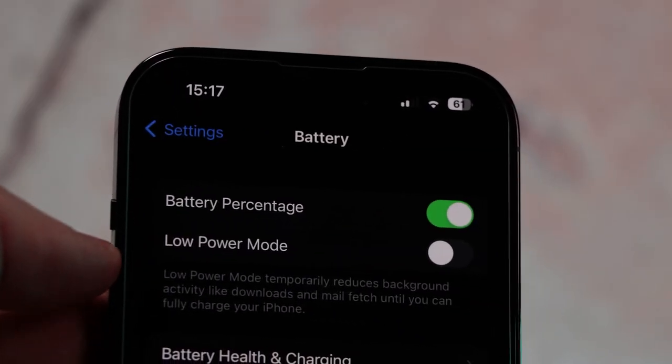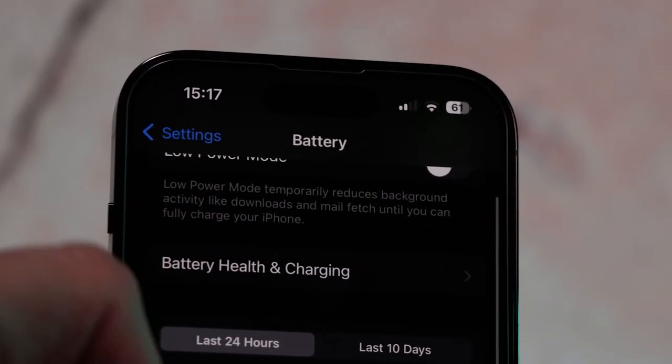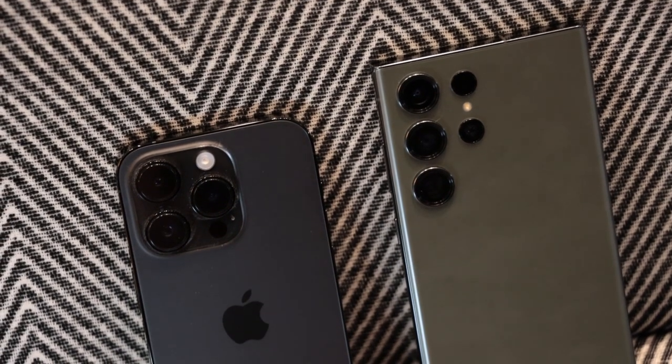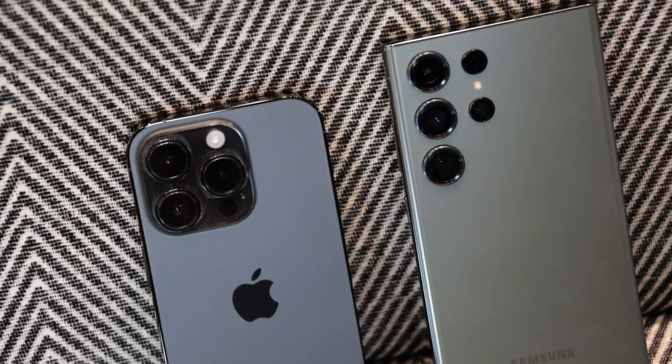After six months of use, the battery health section of the settings menu still reads at 100%, which is pretty impressive and better than I expected. When the phone launched there were two major complaints about the battery, and one of them has kind of been solved. The first unsolved issue is the 20-watt charging speed — Apple is way behind the competition in this space, and thanks to some regulation recently passed by the EU, it looks like they could be forced to improve this in the 15 series.